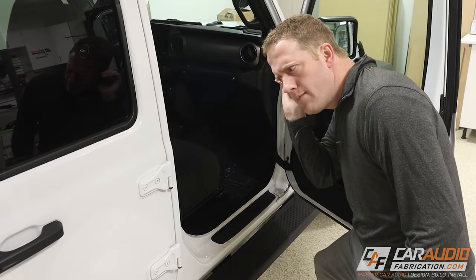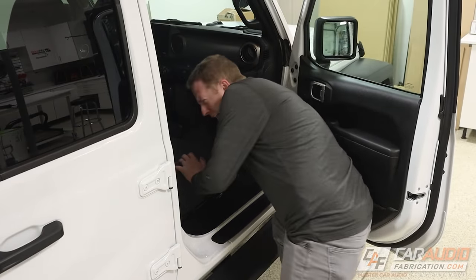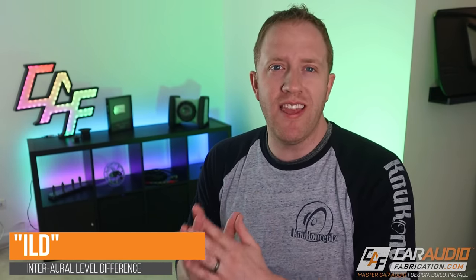How does our brain determine if the sound is to our left or to our right? It uses a couple of methods. The first method is an analysis of the loudness of that sound. Our brain is able to perceive different levels of loudness independently in both ears, and we know that loudness changes with distance. So when something happens on my left side, my left ear is going to hear that sound slightly louder than my right ear, and my brain can interpret that to locate the noise. Our brain's ability to do this is called ILD, or interaural level difference.